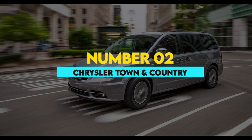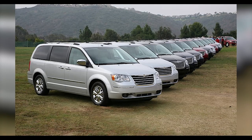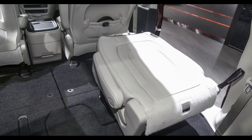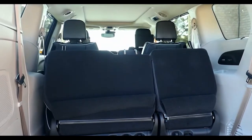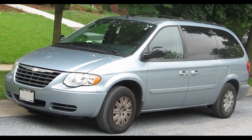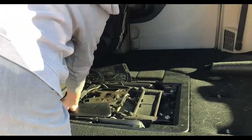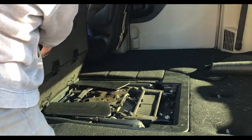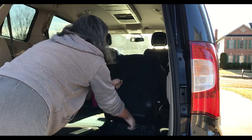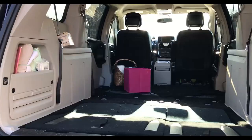2. Chrysler Town & Country. The Chrysler Town & Country was discontinued in 2016; however, these vehicles are still available on the second-hand market and they feature stow and go seating. Stow and go technology was first used in the 2005 Chrysler Town & Country, and it is possible to store away the second and third row of seats in the floor. The Town & Country is a large minivan with room for seven passengers, and when both rows of seats are folded down, there is approximately 143.8 cubic feet of cargo space available.